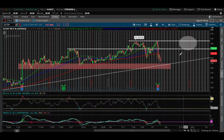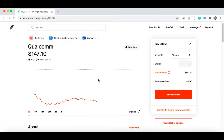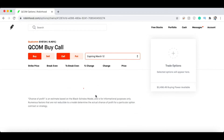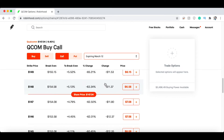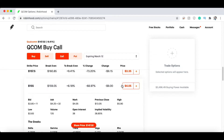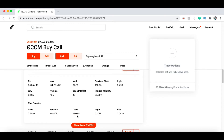I'll hop over to Robinhood and show you guys the calls I'm looking at. We have QCOM — if we go to trade options, the expiration I'm looking at is March 12th. This is a month out and gives us plenty of time for QCOM to retest its all-time high. The strike I'm going for is the 155 strike for about $400. The delta is 35 and the theta is only about $10. The delta shows you how much money you make for every dollar QCOM goes up — so if QCOM went to $148, I would make $35 per contract.